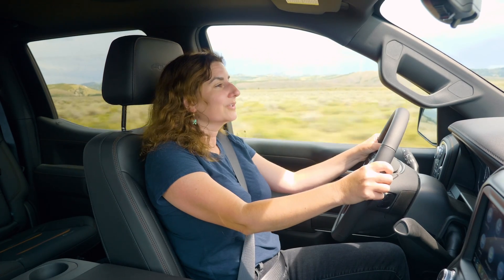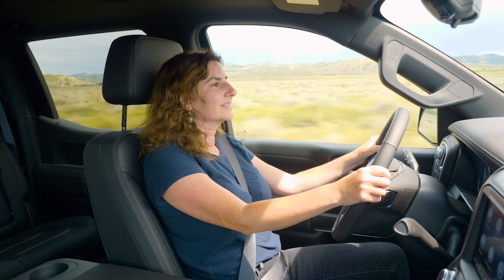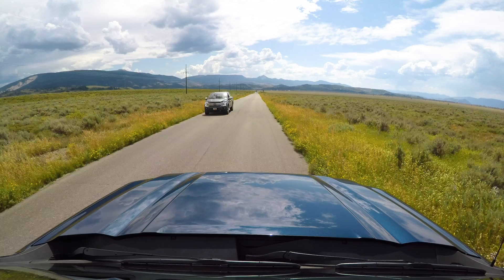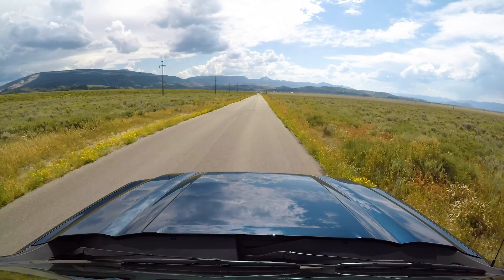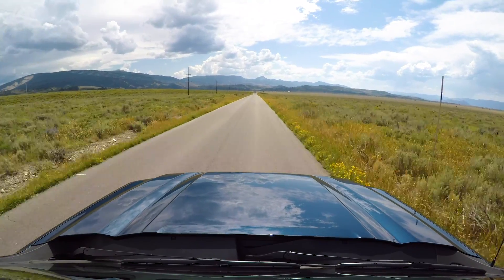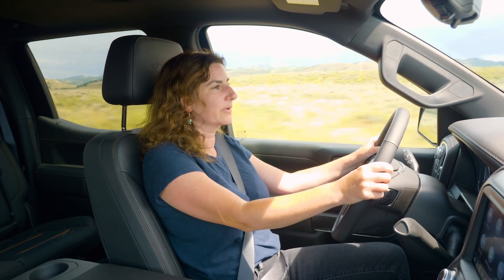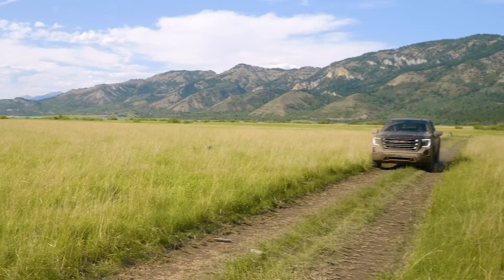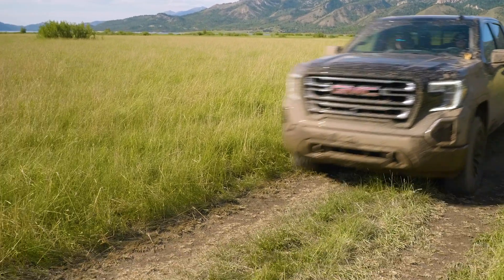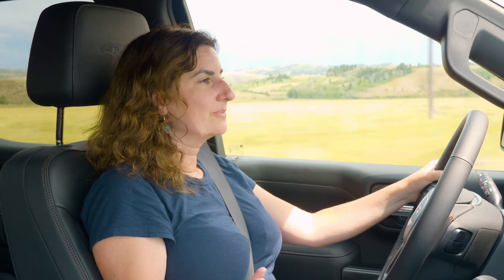Another big question whenever you get into a truck is: is it going to handle like a truck? Are we going to be bouncing around and slowing to 10 miles an hour for every corner? No, actually. The suspension is tuned really well — we were driving in the mountains and it was not a problem. We kept up with traffic and didn't feel big and unwieldy.